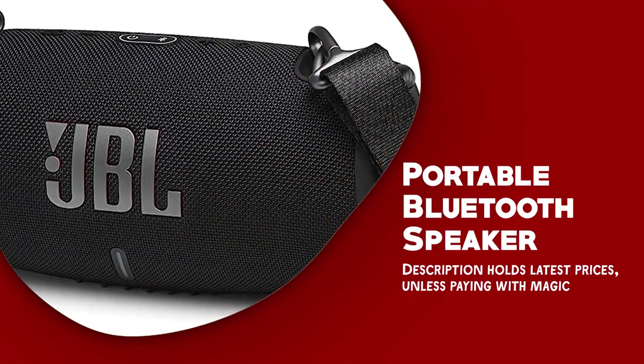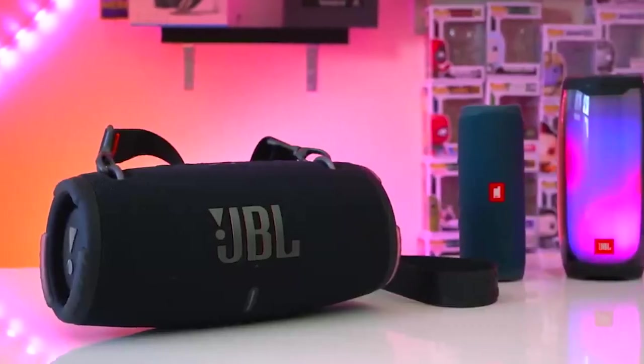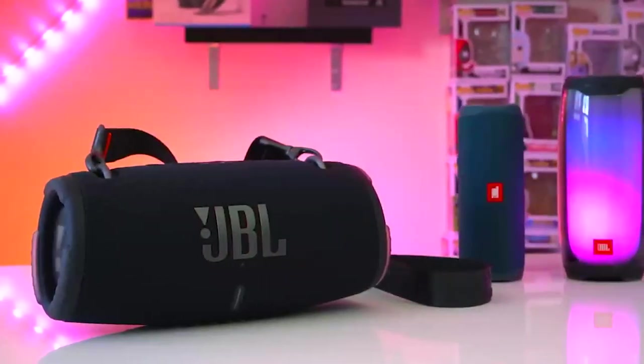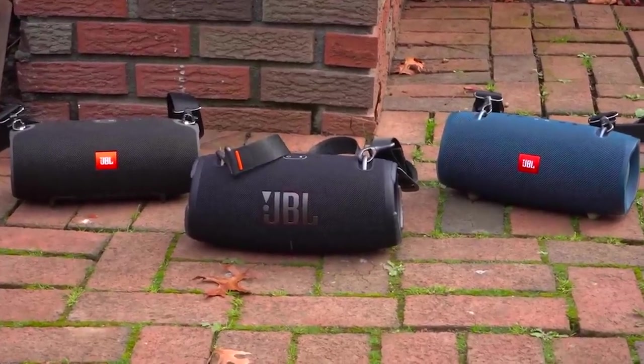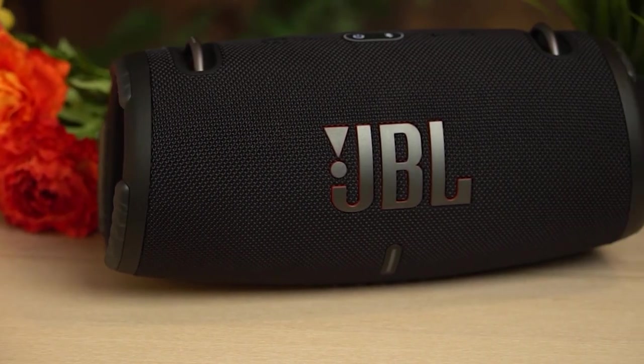Portable Bluetooth speaker. A portable Bluetooth speaker is an indispensable device for campers who want to enjoy music and entertainment during their camping trip. It's a compact and wireless speaker that can be easily connected to your phone, tablet, or other Bluetooth-enabled devices.